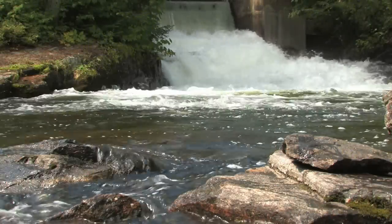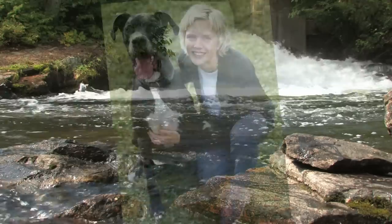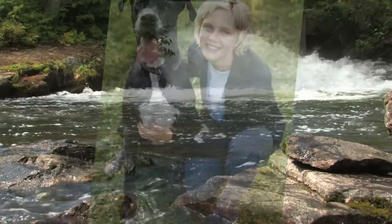Fresh, clean water. It's a foundation of good health. Fresh water is important for you and your dog.